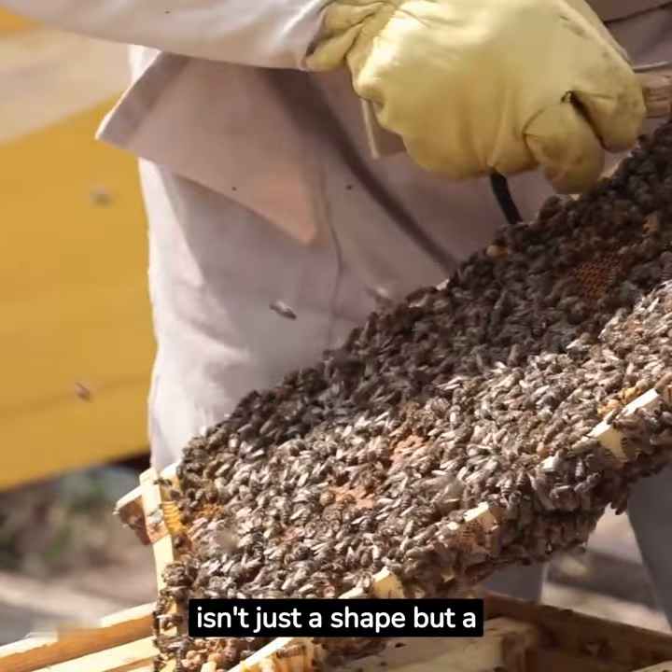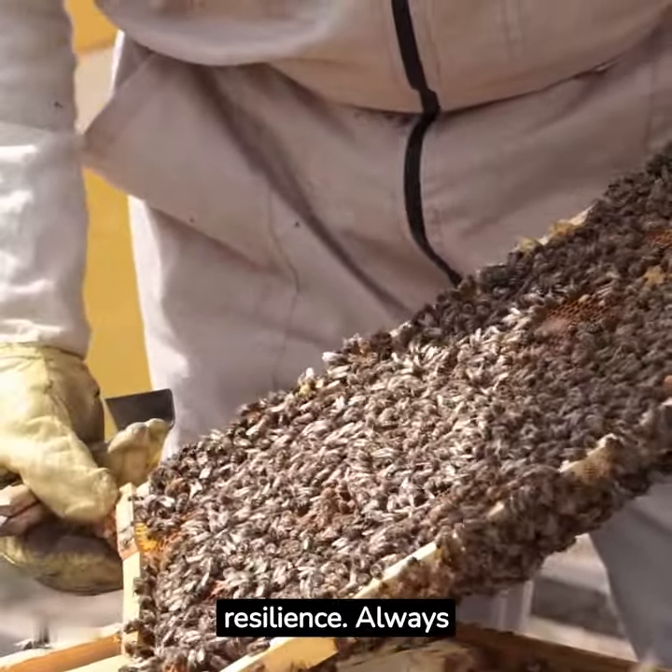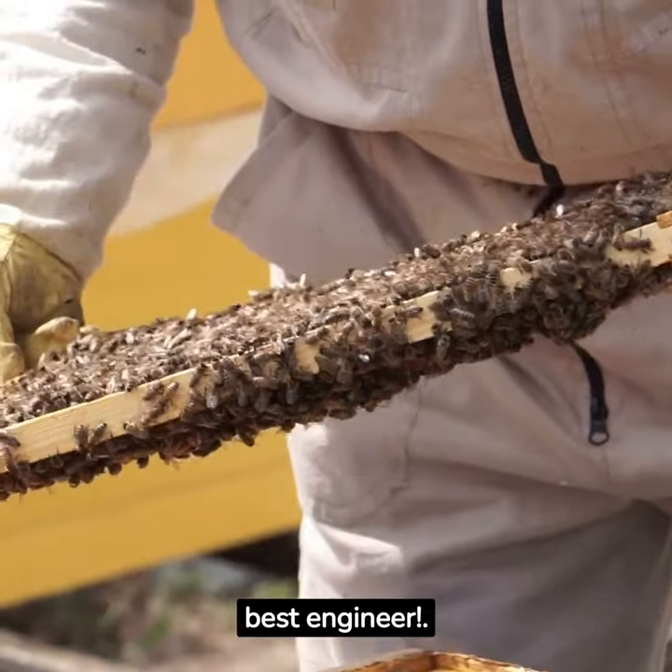So, the hexagon isn't just a shape but a testament to bees' intelligence, efficiency, and resilience. Always remember, bees are one of the best engineers.